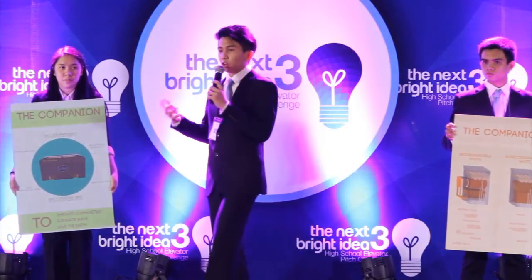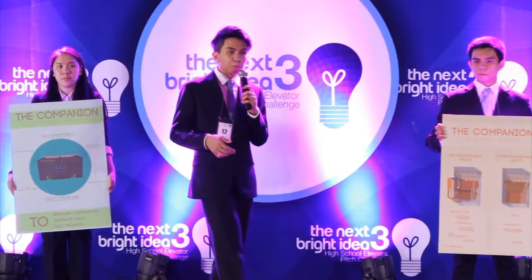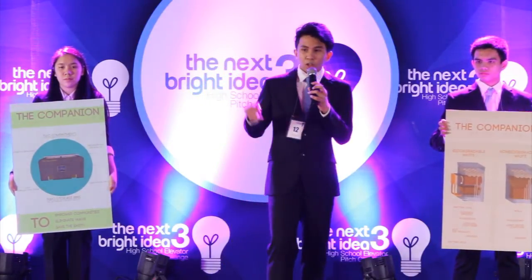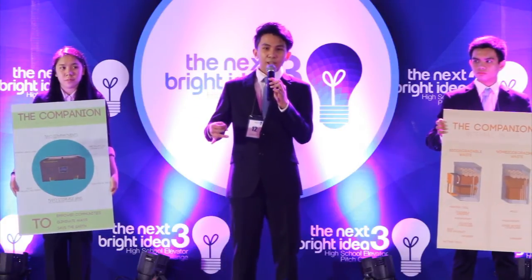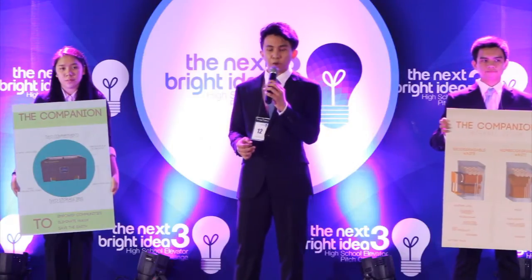We can even make this into a larger scale with our larger model of 4 by 2 meters. We will be able to eliminate the cost of garbage disposal, land area for landfills, and cut down the cost of fertilizers to a cheaper price for our farmers.